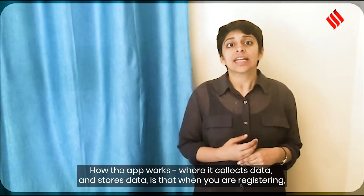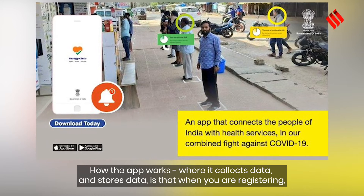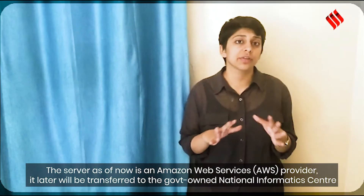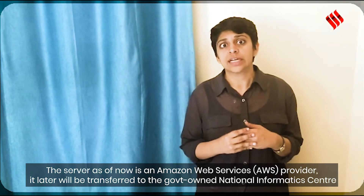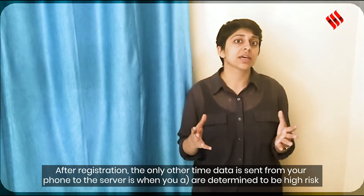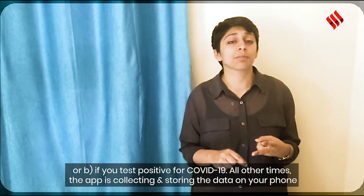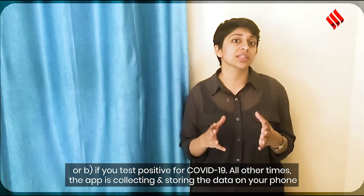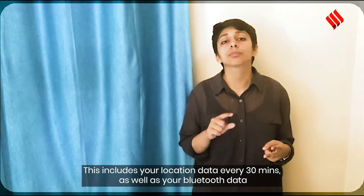How the app collects and stores data: when you register, it sends your location and other information to a server — currently an Amazon Web Services provider, which will later be transferred to the government-owned National Informatics Center. After registration, data is only sent from your phone to the server if you are determined to be high risk or if you test positive for COVID-19. All other times, the app only collects and stores data on your phone, including your location data every 30 minutes as well as your Bluetooth data.